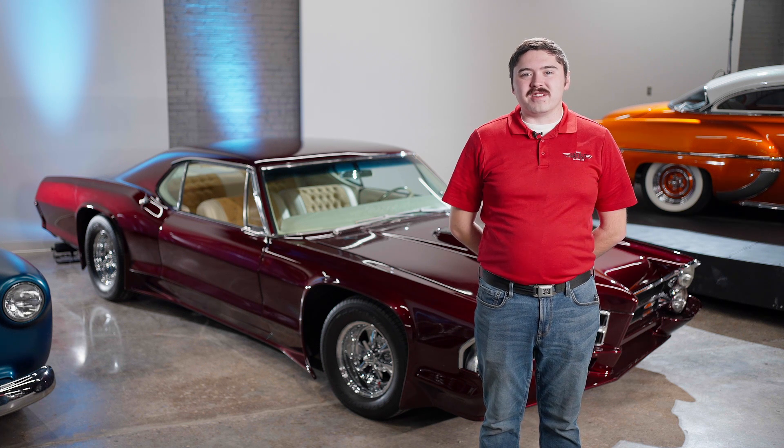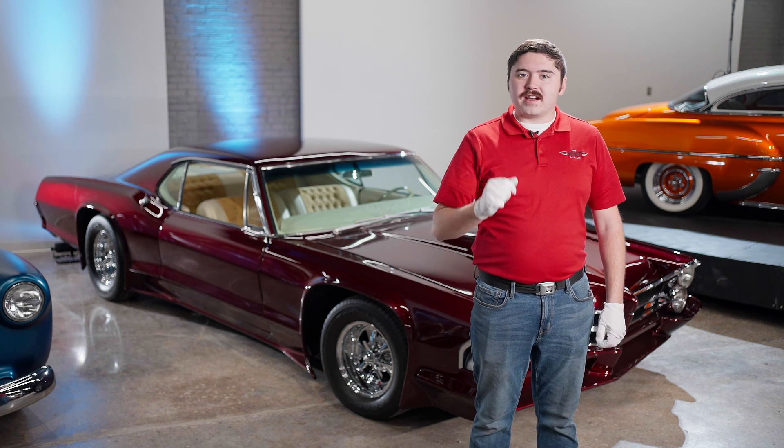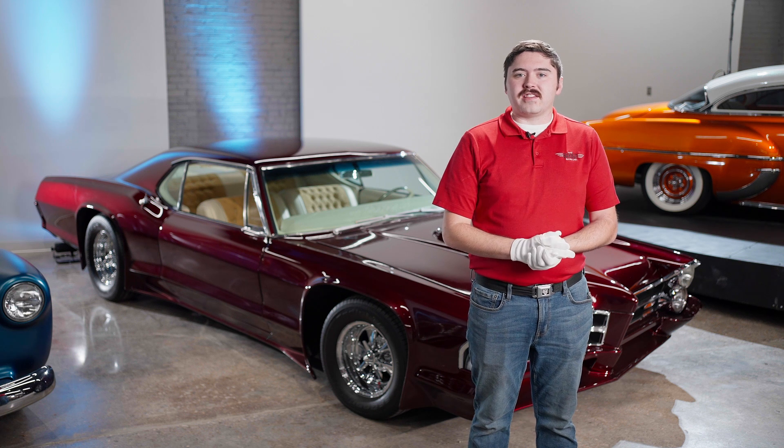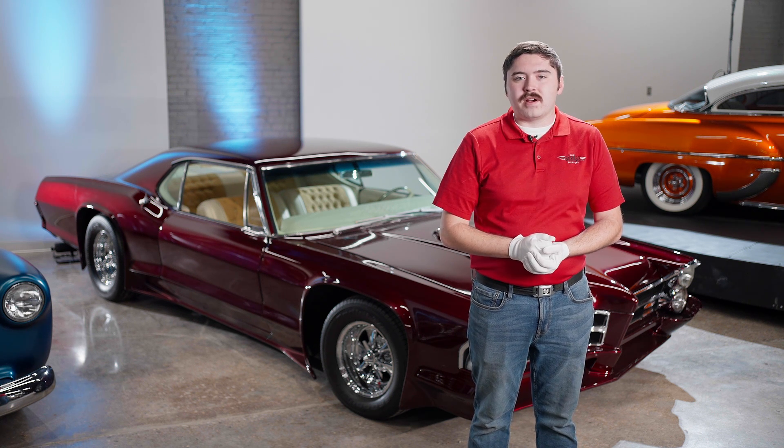Thank you very much for joining me today on this highlight of the Pharaoh. If you want to see this radical custom or many others like it, come stop by the garage before every July, as this exhibit rotates at every Lead Sled Spectacular. Until we see you next time, I'm Matt Miller-Wells, signing off.